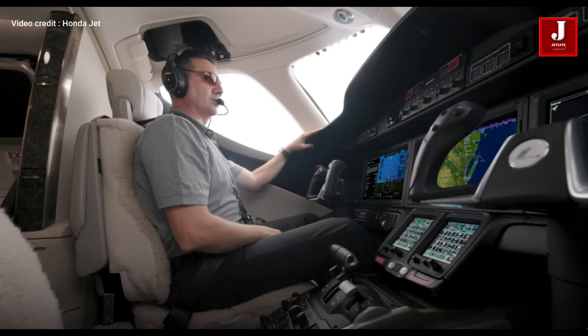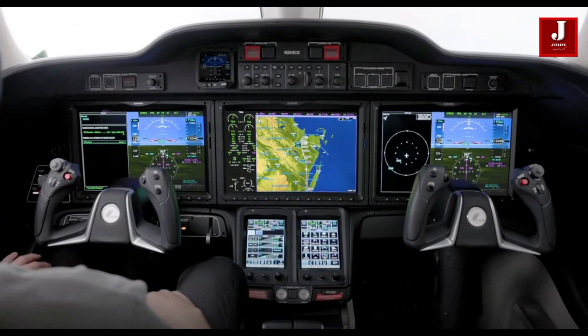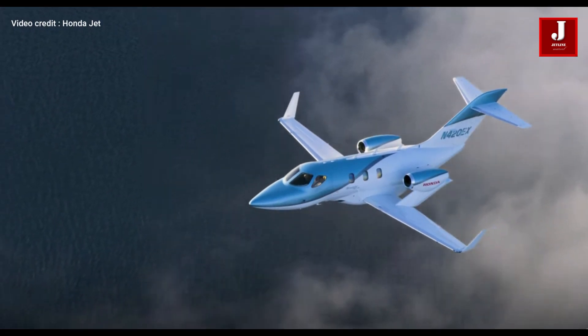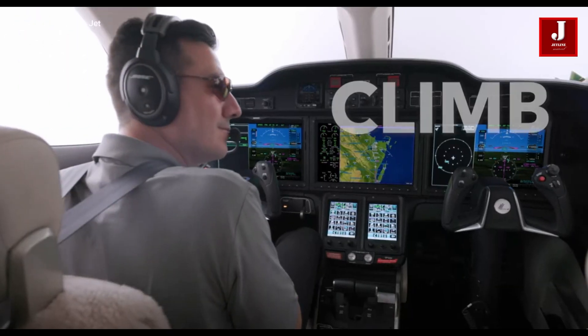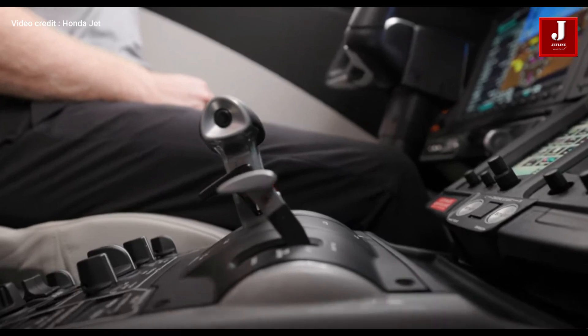From takeoff to landing, the autothrottle system provides comprehensive management, automatically adjusting power based on customizable profiles, even protecting the jet's speed limits and operating envelope during demanding maneuvers.